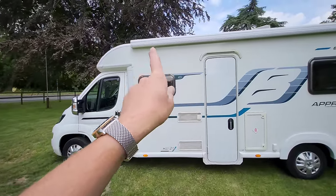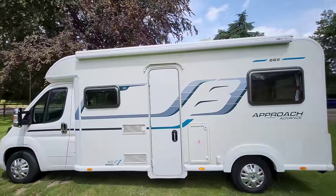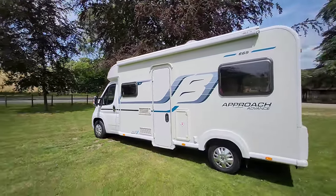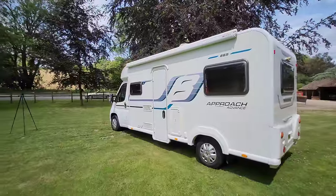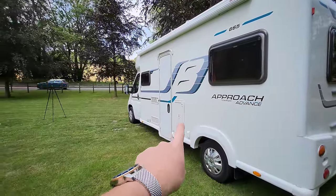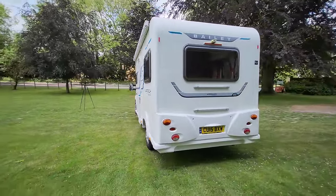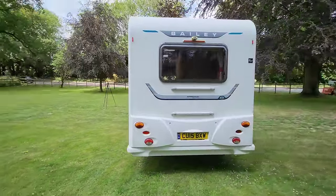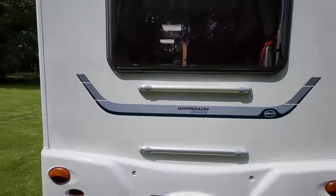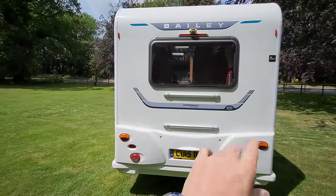On the side of the habitation we've got a really nice size Fiamma canopy — an awning that rolls out with legs that drop down, so you can sit outside enjoying a barbecue or a few glasses of wine. Just inside there is where your gas bottles live; you can fit two six-kilogram gas bottles in there no problem. At the back there are rails for a bike rack, and you've got huge windows going all the way around the back.